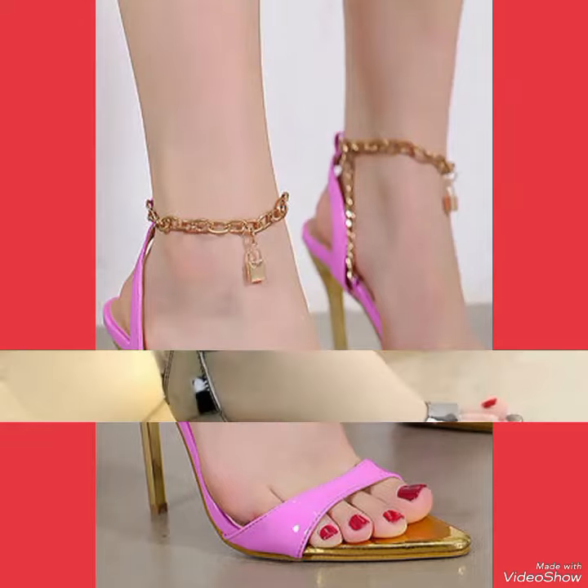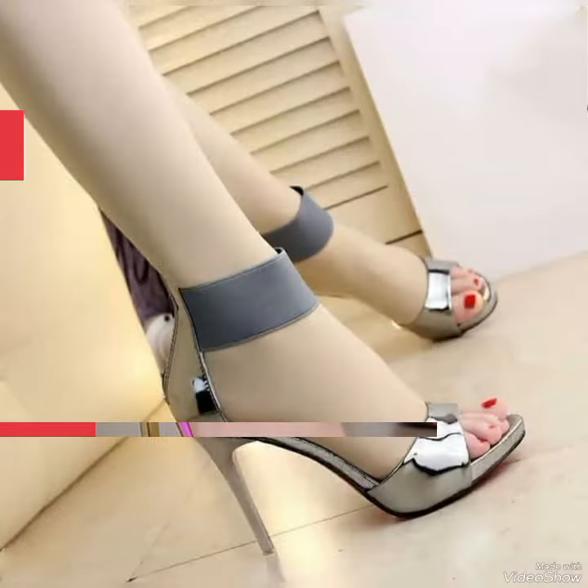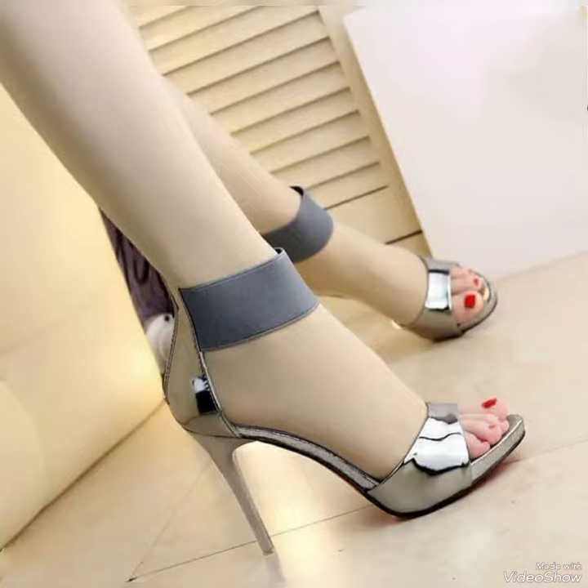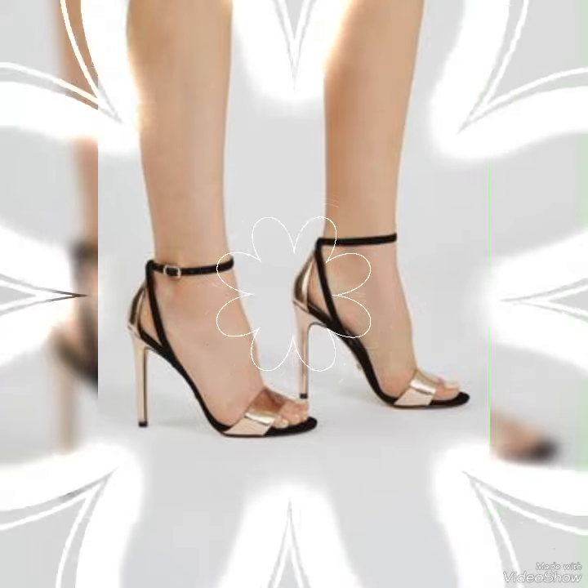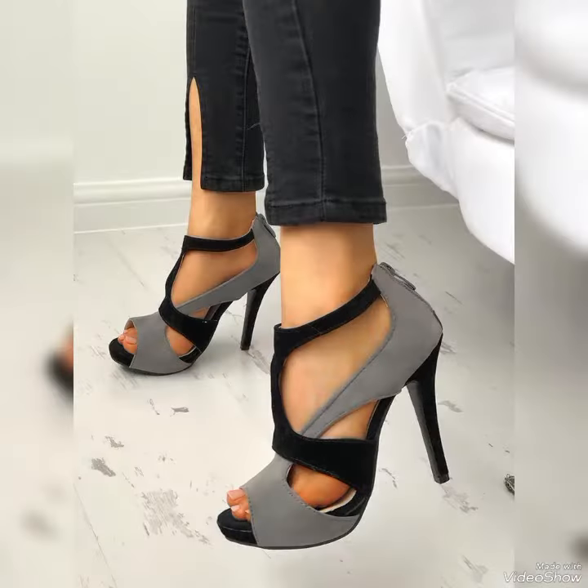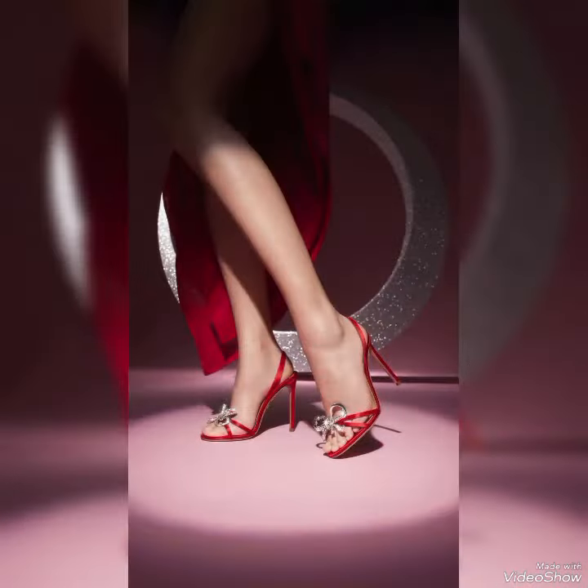Hello friends, how are you? I hope you are fine and doing well and enjoying the best condition of health. Dear viewers, today in this video I will show you the best collection of high heel sandals for ladies.